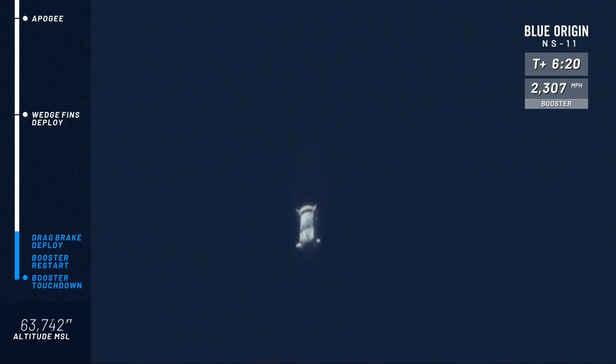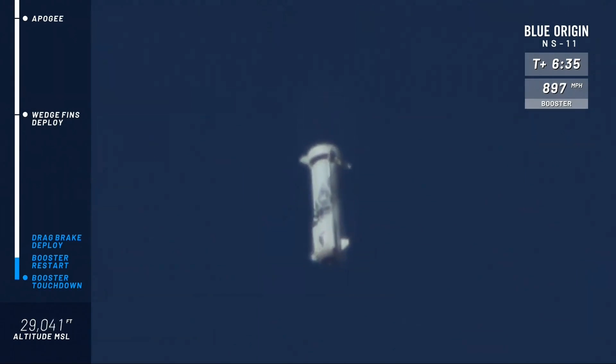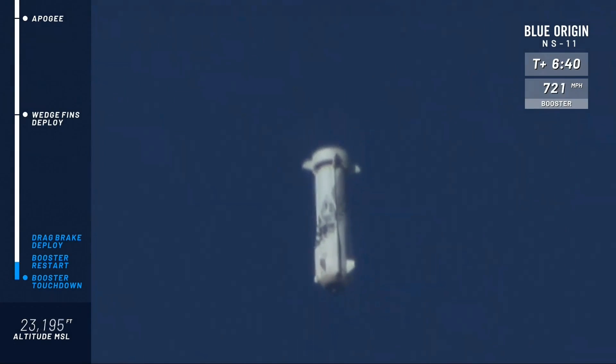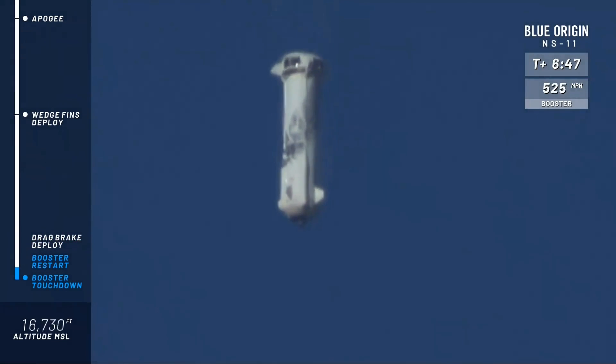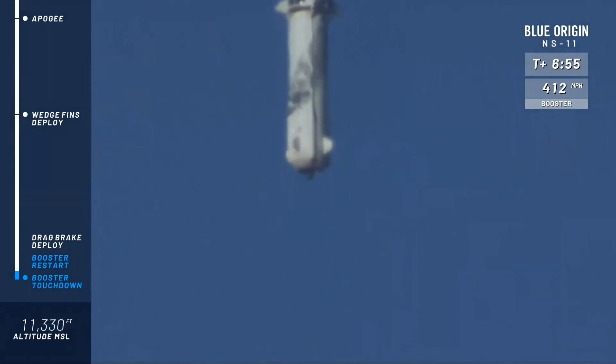There you can see those wedge fins out — there are four of them at the top of the rocket. New Shepard looking nice and stable on her way home. At about 12,000 feet — there go the drag brakes. Watch as the speed of the rocket is dramatically reduced. We're going to wait for the BE-3 engine to relight and bring her down for a nice soft landing.